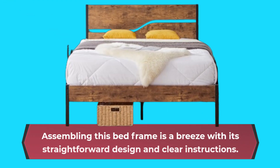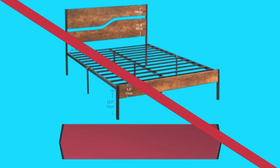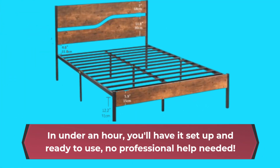Assembling this bed frame is a breeze with its straightforward design and clear instructions. In under an hour, you'll have it set up and ready to use — no professional help needed.